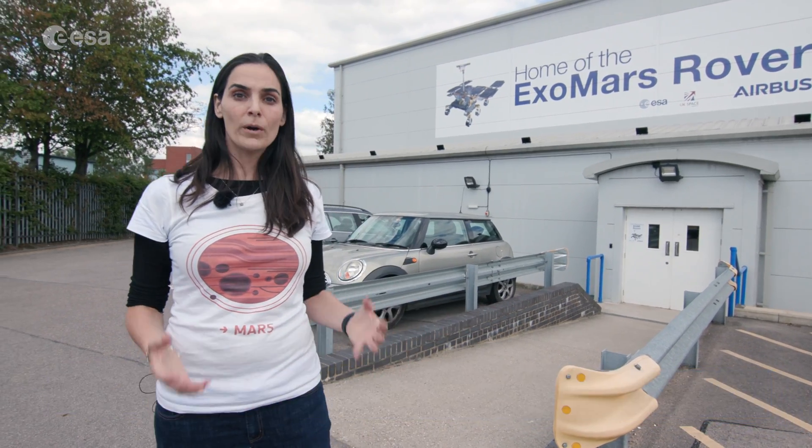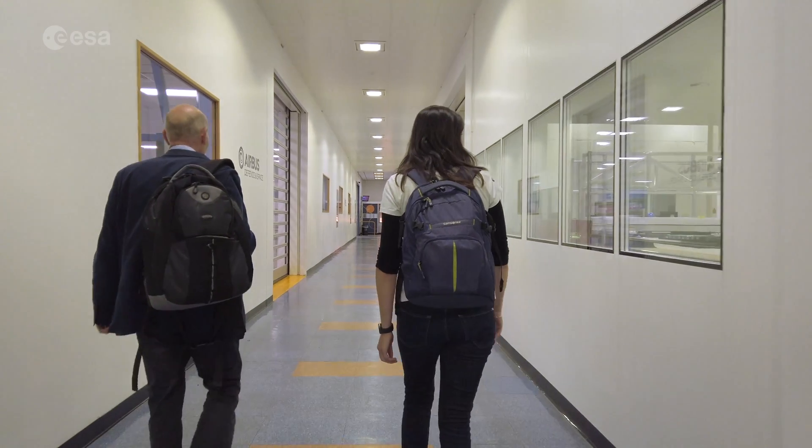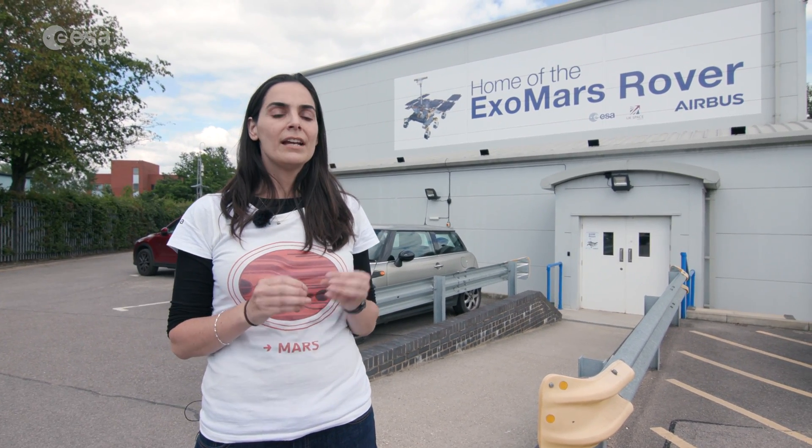Welcome to Stevenage in the United Kingdom. This is the location where Airbus have been building spacecraft for over 50 years. Now they have another crucial project in their hands. The ExoMars rover, or so-called Rosalind Franklin, is getting its pieces together in a specially designed clean room. Let's have a look at what they are doing.